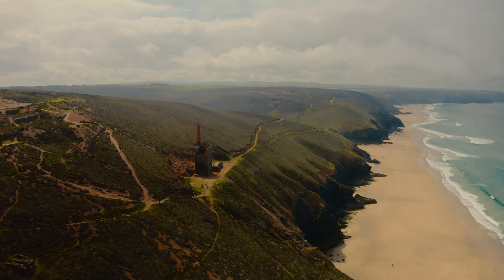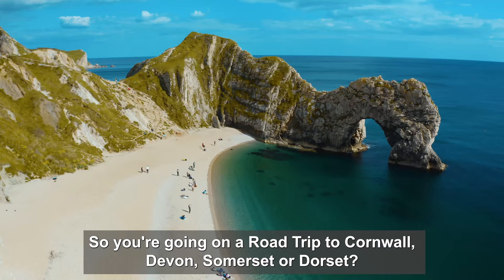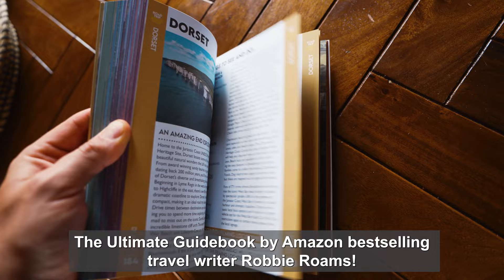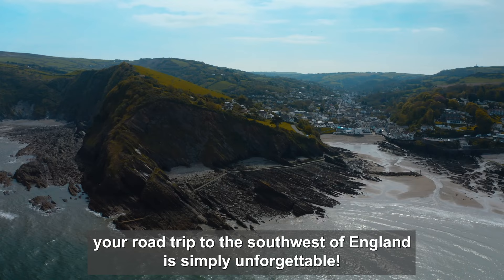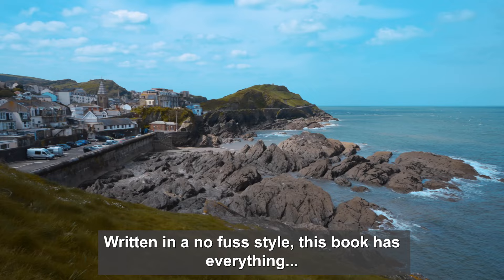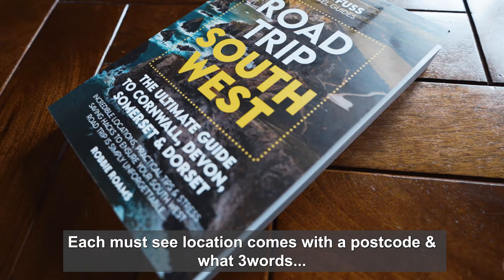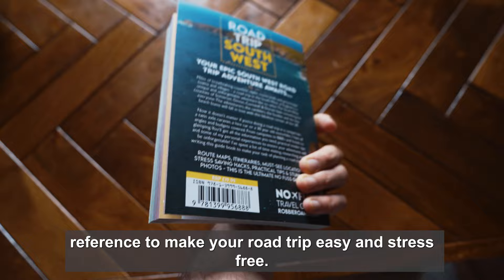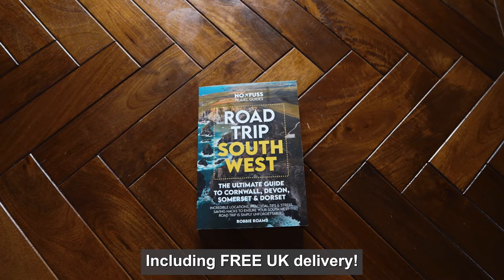Just before I show you the top four — and you're going to want to stick around because these are incredible — I want to give you a quick look at my new Road Trip Southwest guidebook. So if you're going on a road trip to Cornwall, Devon, Somerset or Dorset, you definitely need Road Trip Southwest, the ultimate guidebook by Amazon best-selling travel writer Robbie Romes. Featuring incredible locations, practical tips and stress-saving hacks, written in a no-fuss style with itineraries, hotels, campsites and beaches. Each must-see location comes with a postcode and what-three-words reference. Order Road Trip Southwest now for only £16.99, including free UK delivery.